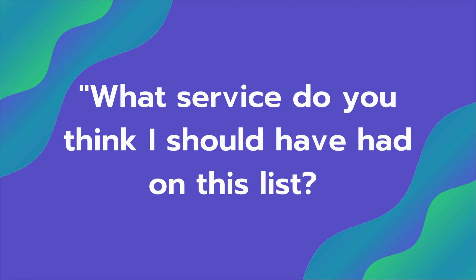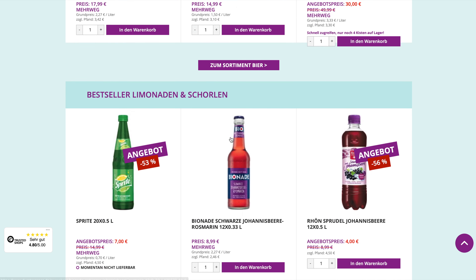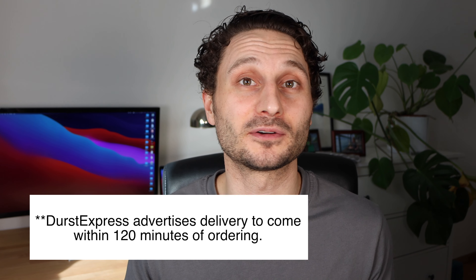My favorite shopping-from-home service — I only started using them about a week ago — is called Durst Express. They are a delivery Getränkemarkt, so all of your juice, beverages, whatever you might be drinking. Normally you have to carry crates, exchange them at the shop, take them home, and carry them up the stairs — but they will just do it for you. They didn't even charge me a delivery fee, so it's free. I didn't have to carry empty crates around. It makes my life so much easier.